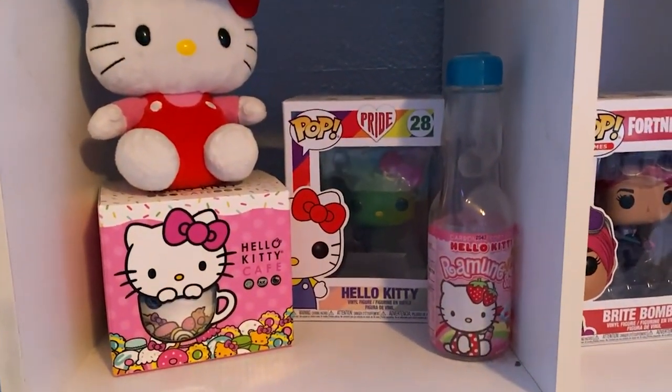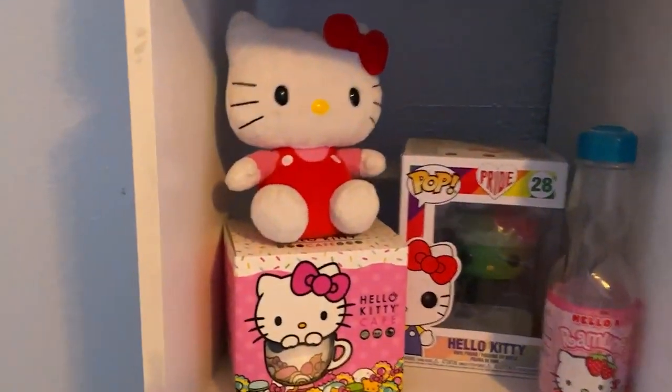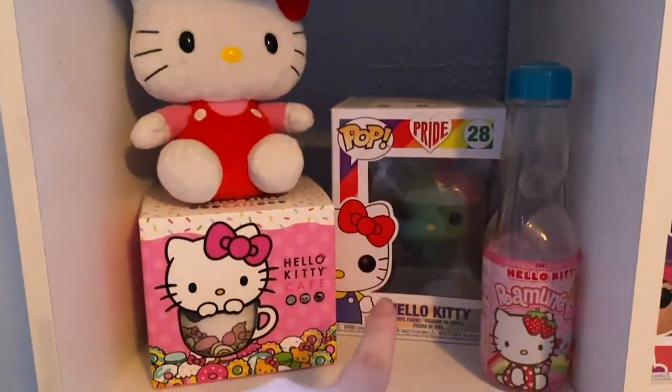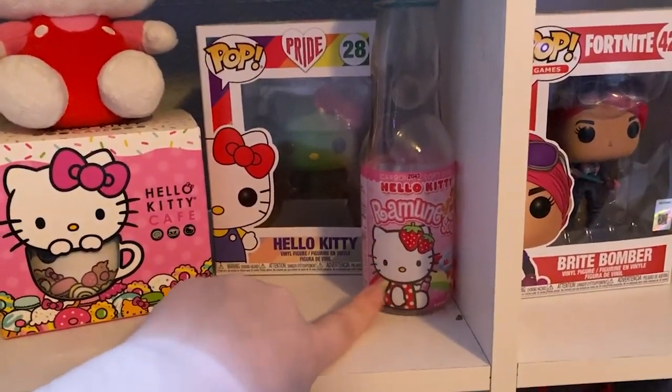I have this Hello Kitty stuff because I love Hello Kitty — I told you, I'm that Sanrio girl. This is from the Hello Kitty Cafe, it was actually a truck. And then a little stuffed animal, the rainbow Hello Kitty, the pride Hello Kitty, and then this soda that has Hello Kitty on it.